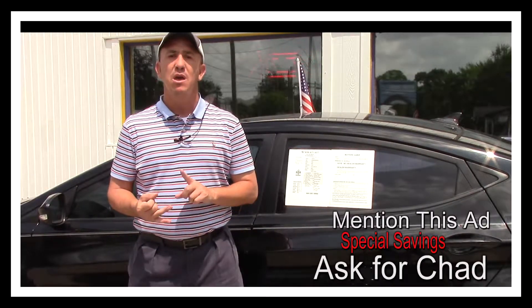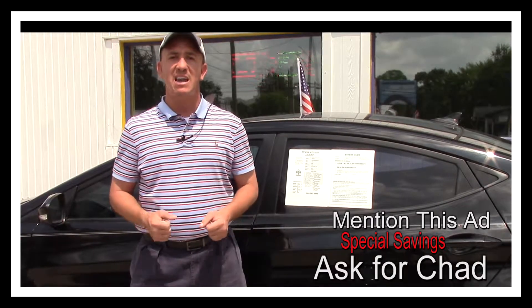Screenshot the ad, print off the ad, and make sure when you come in you mention this ad and ask for Chad.